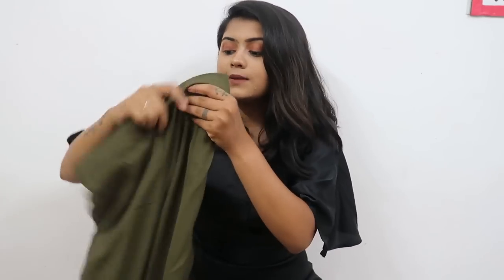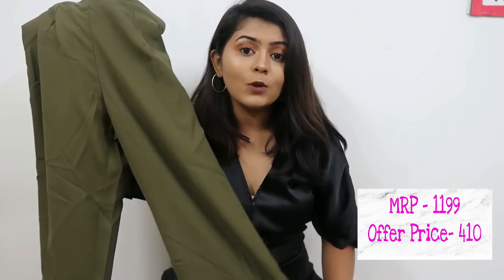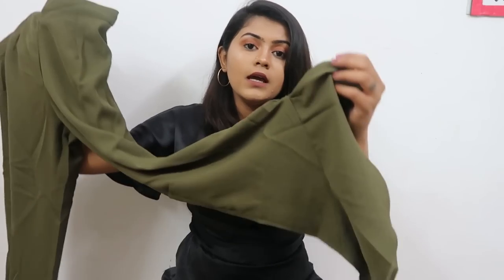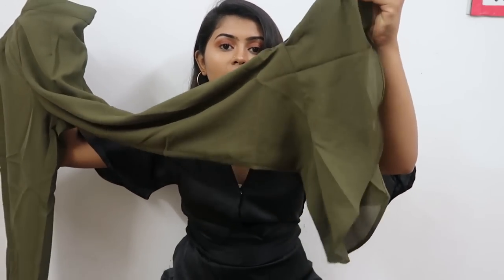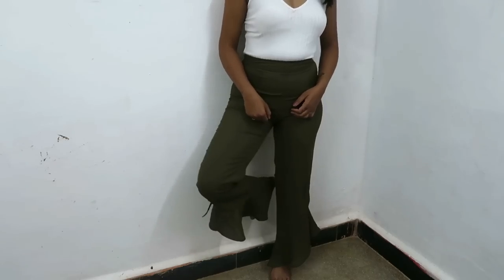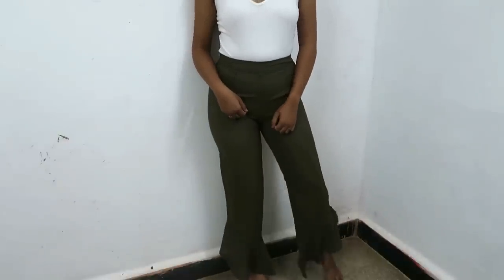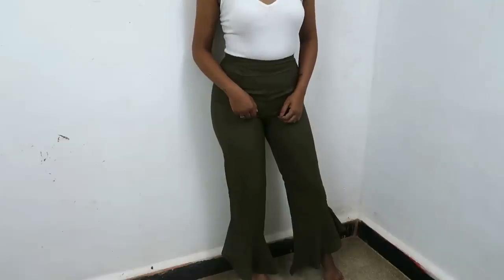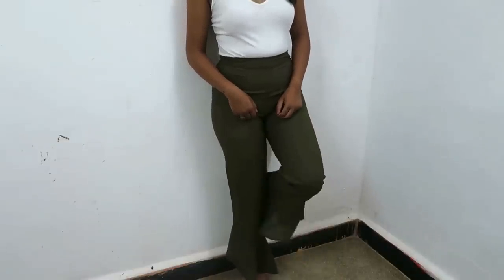Moving on, I have another product from Obso Lomso — it's a trouser. It's a beautiful olive green trouser and this was for 412 rupees, which is a good buy. It has this nice sharara vibe — like a slight sharara, not too much. This add-on to the trouser looks very, very good and I really like this.